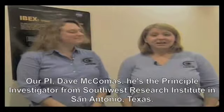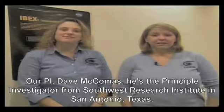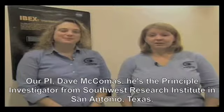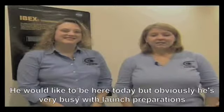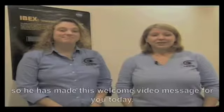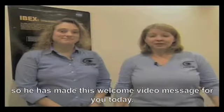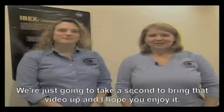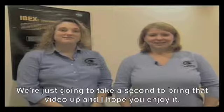Our PI, David McComas, he's the principal investigator from Southwest Research Institute in San Antonio, Texas. He would like to be here today, but obviously he's very busy with launch preparations, so he has made this welcome video message for you today. We're just going to take a second to bring that video up, and I hope you enjoy it.